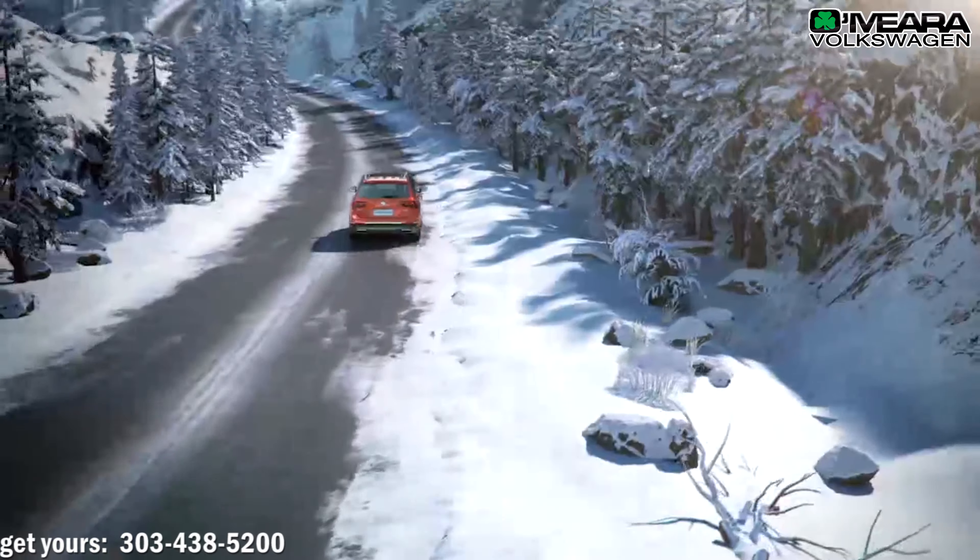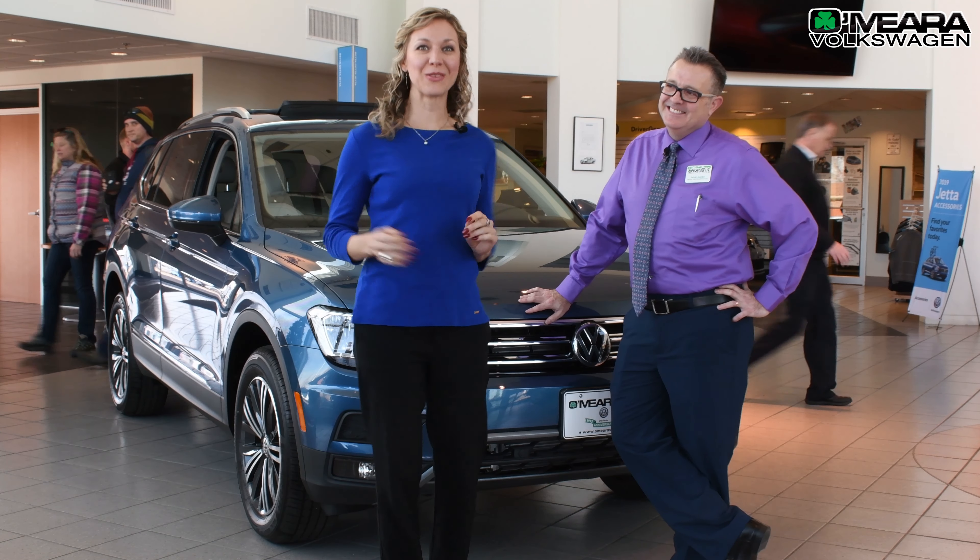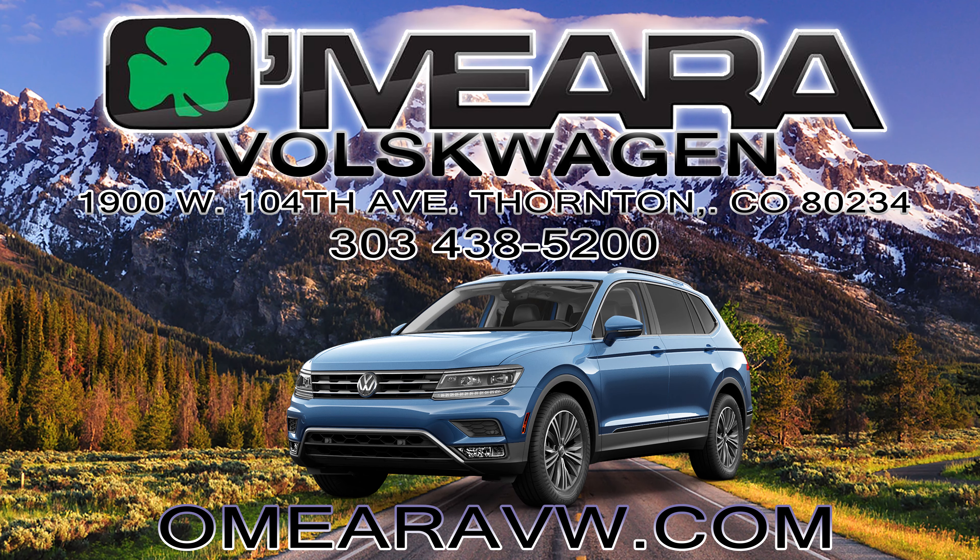Thanks, David. This is very nice. Well, that is the 2019 Tiguan. We are at Omera Volkswagen in Thornton, one mile west of I-25 on 104th Avenue.